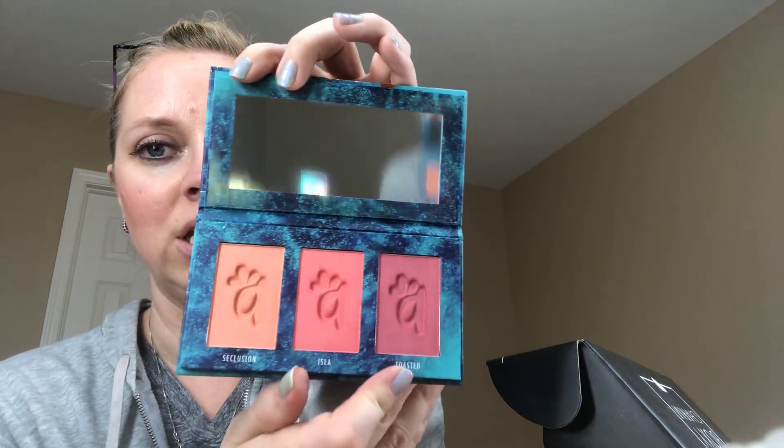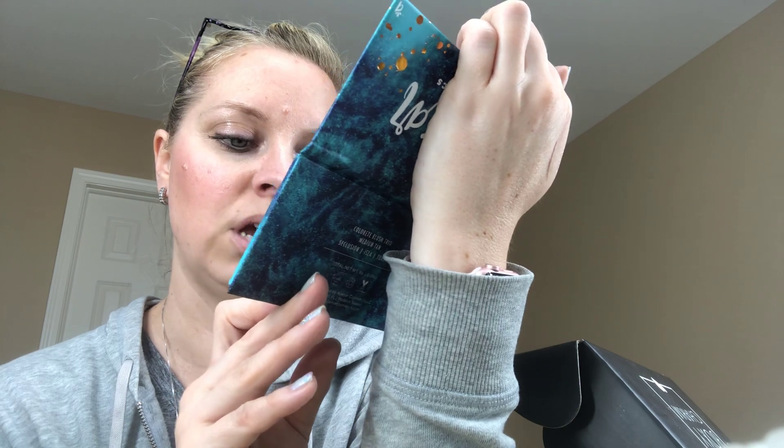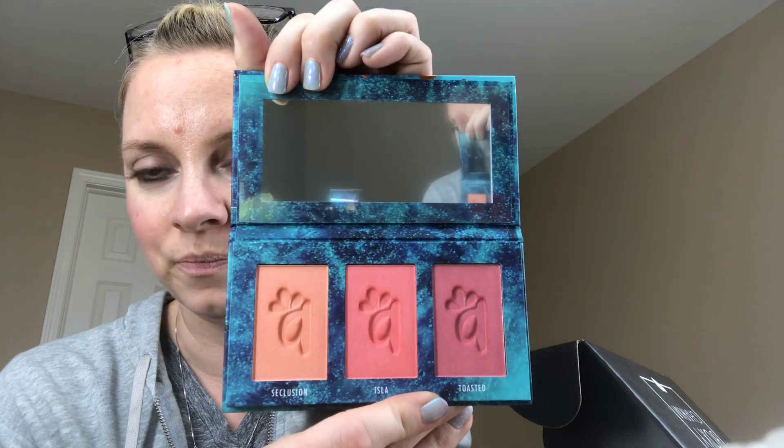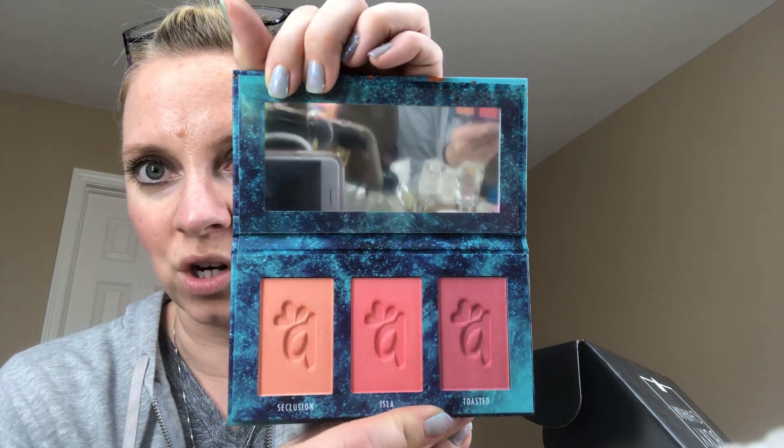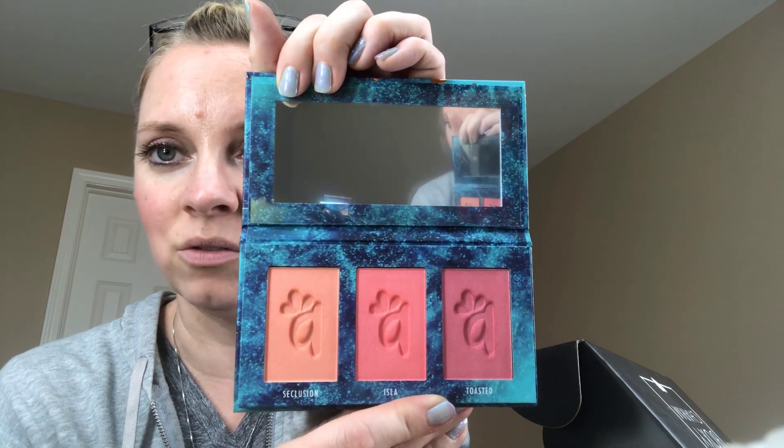And then this is the Alamar Colorette Blush Trio. It was stickered so it stays shut. These are the three colors — they're very pretty. We have Seclusion, Isla, and Toasted. These are awesome for spring and summer, and I will definitely give those a go.